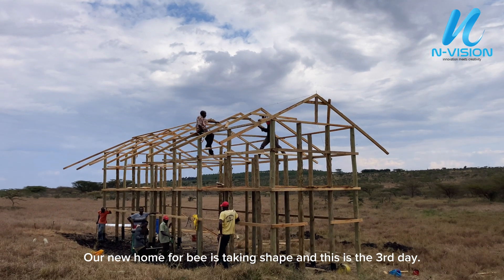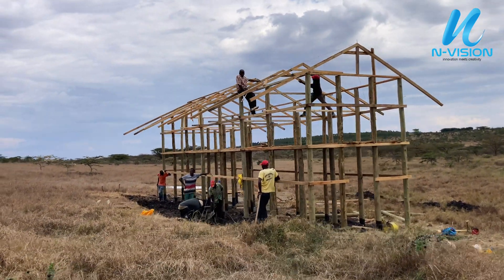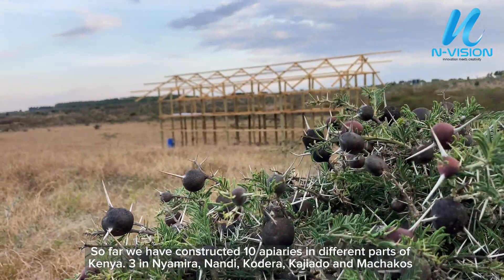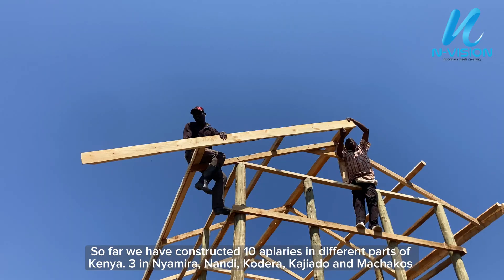Our new home for bees is taking shape, and this is the third day. So far we have constructed 10 apiaries in different parts of Kenya — three in Nyamera, Nandi, Kodera, Kogiado, and Machakos.